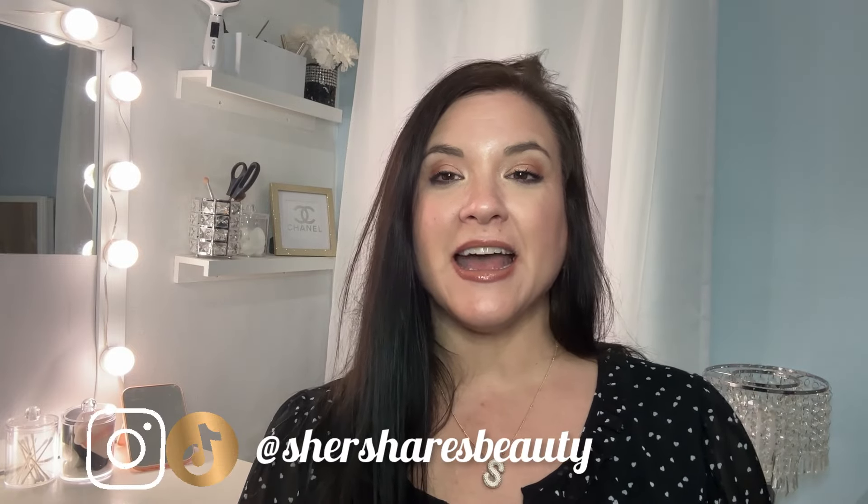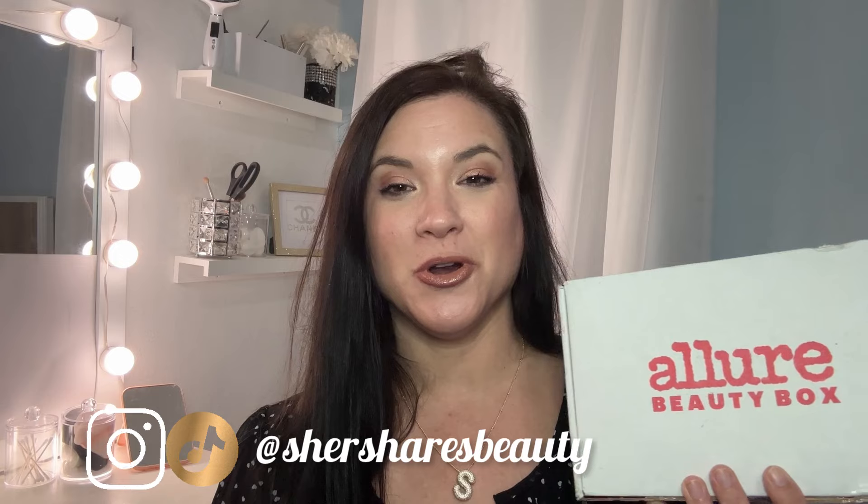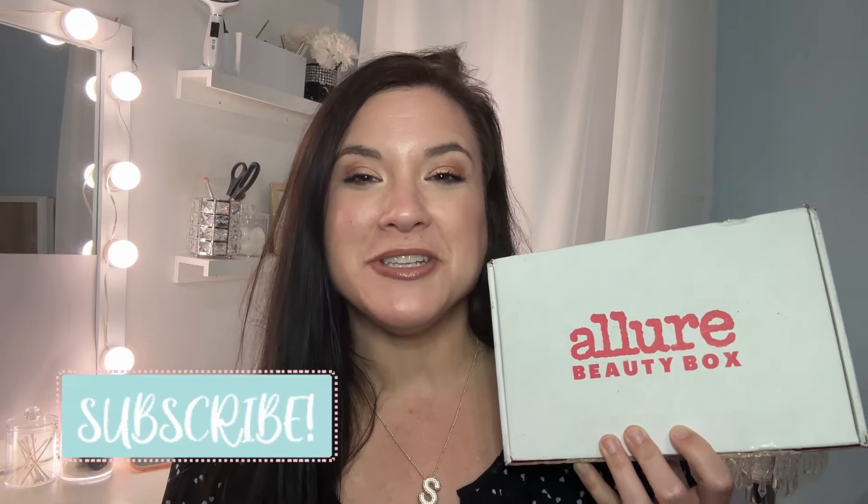What's up, friends? Welcome back to the channel. I am Cher, and I just now got my Allure Beauty Box in the mail. I've been waiting on it, so if you want to see what all we got in the Allure Box — a lot of you guys already know from the spoilers, and have started getting your boxes too — stick around and we'll hop right on it.